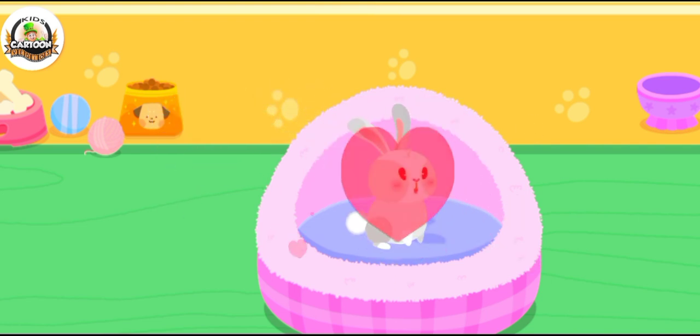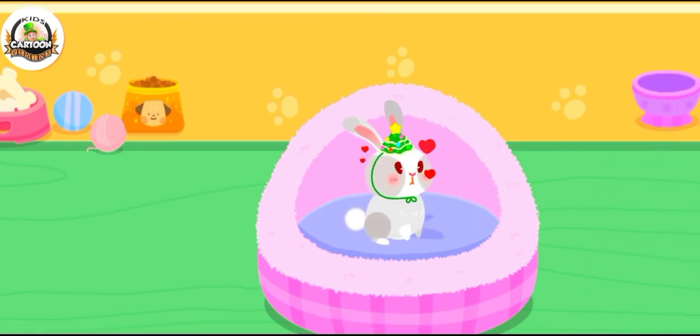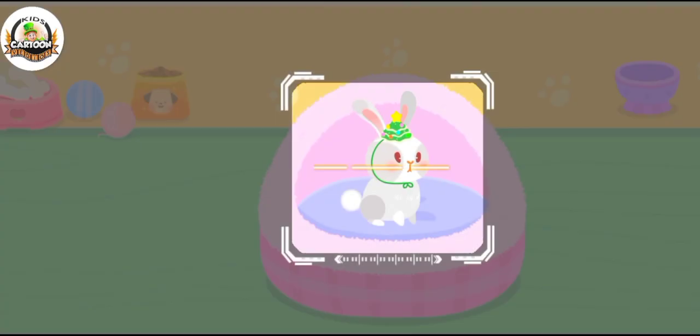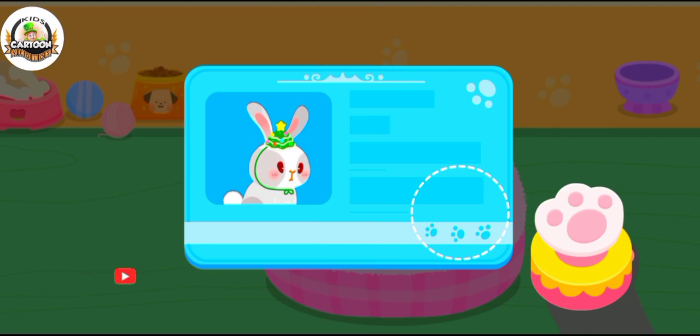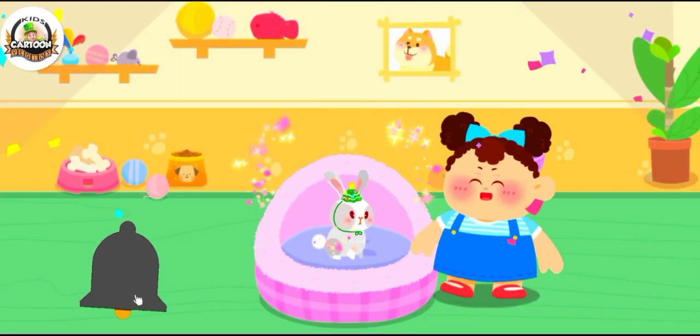It seems to be fond of you. Choose a delicate gift for it. Aim at this little animal and take a picture of it. Great! You're its owner now. Please take good care of it.